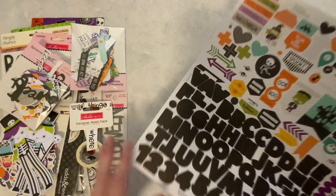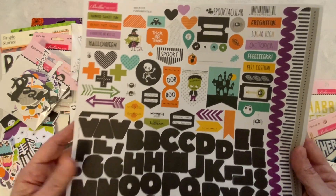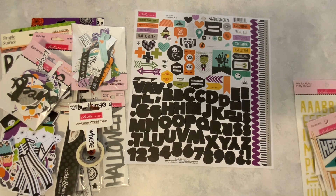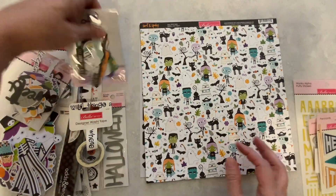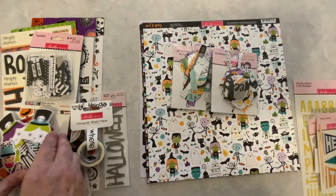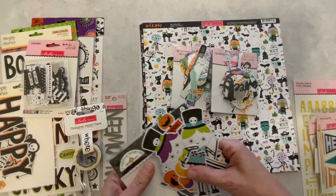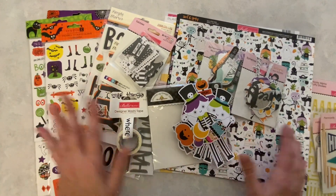We got some more stickers here. I think I did good, people. It looks like I got a bunch of matching stuff — the Sweet and Spooky paper, the ephemera words, the ephemera, and then the Doodlebug. I'm so happy to have this Doodlebug Candy Carnival. Really happy with everything else that I received in my grab bag.